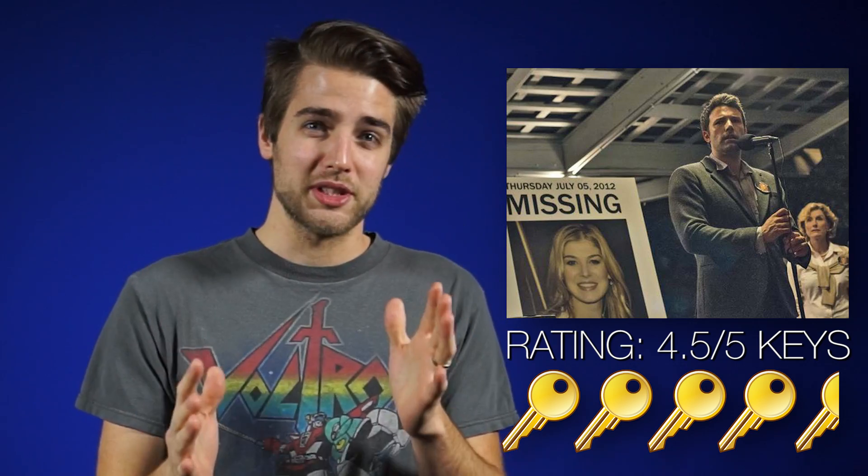I saw Gone Girl last night with Ben Affleck — what was that? I was alternately holding my breath and gasping for air the entire time. Seriously, go see it. So good.